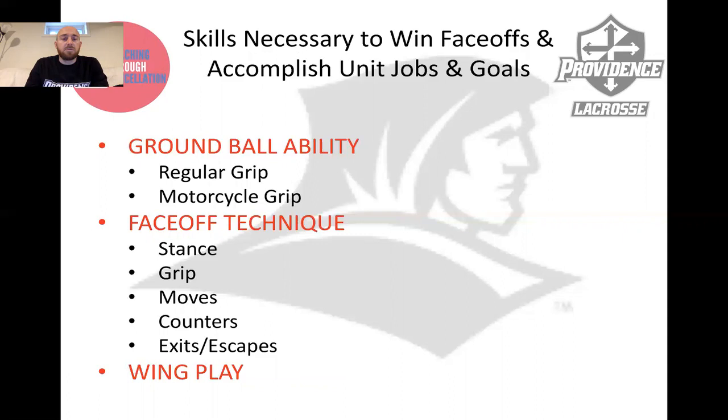So what are the skills necessary to accomplish those jobs and goals? Ground ball ability, face-off technique, and wing play. For the purpose of this presentation, we're going to be talking mostly about ground ball ability, and in face-off technique, we're really going to be talking about the initial clamp and specifically counters to win as many face-offs as you can after the initial whistle.